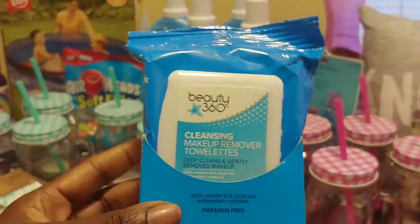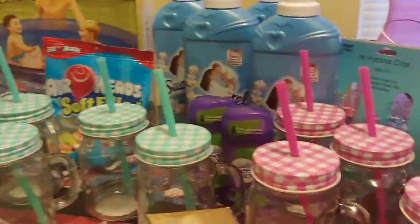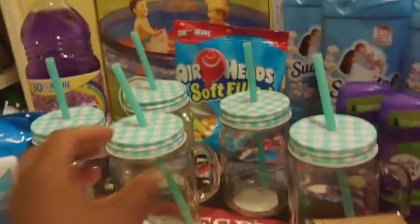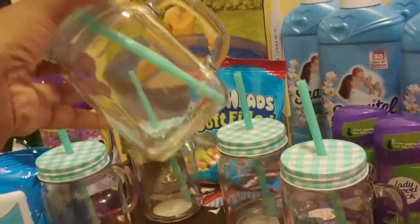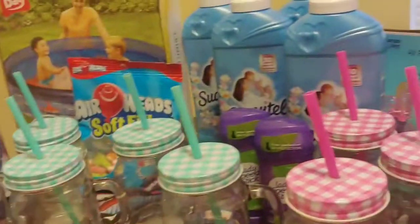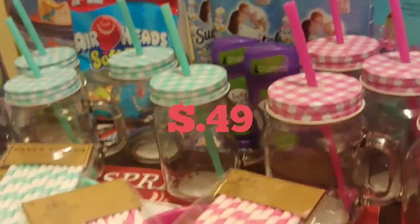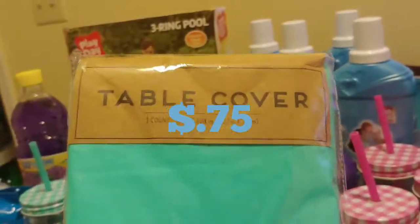This beauty item — I think it's makeup cleaning wipes to remove makeup — it's 75% off, so I'm going to pay like 79 cents for it. These cute little summer dishes were 75% off, and I paid 49 cents for the jars, 49 cents for the straws, 49 cents for the basket, and the napkins. The tablecloth was 75 cents.